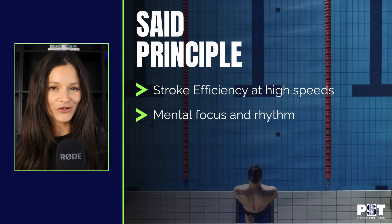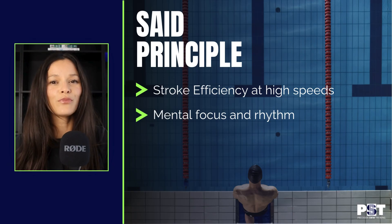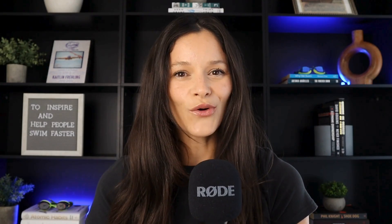Race pace training also sharpens your mental game. You learn how to stay composed while swimming fast, how to breathe without panic, and how to hold your rhythm even when fatigue sets in. That kind of focus is a skill, and like any skill, it needs to be trained under realistic pressure.